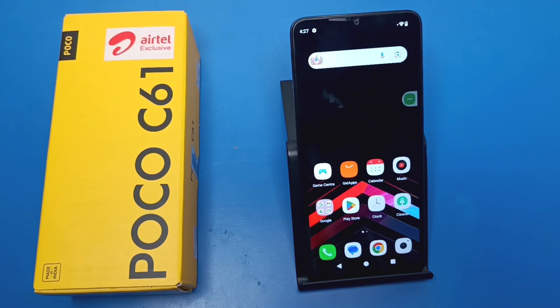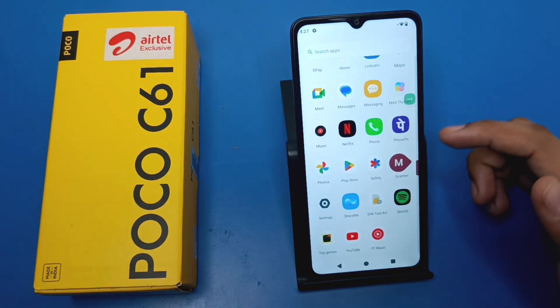Hello friends, welcome to our YouTube channel. In this video I'm going to tell you about how to fix YouTube video not playing in your Poco C61 smartphone. Before watching this video, if you have not subscribed to our YouTube channel then subscribe to it and like our video. So let's start.